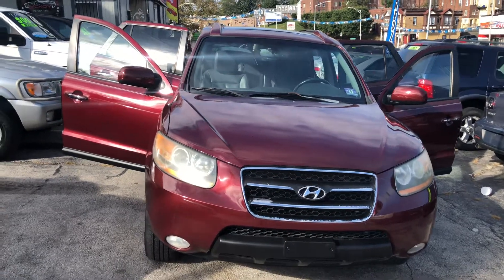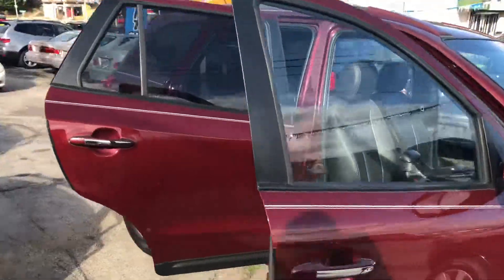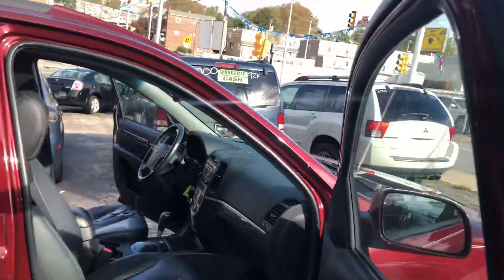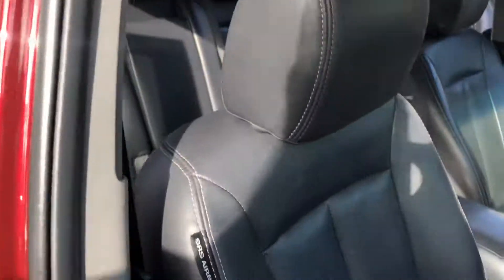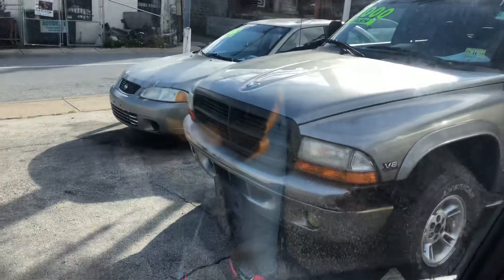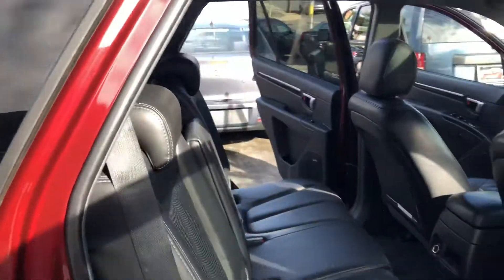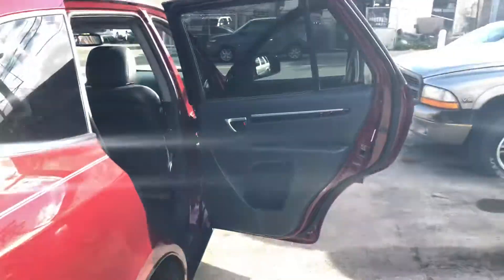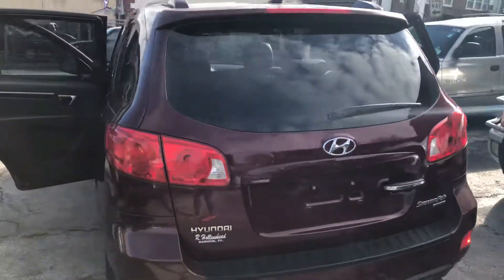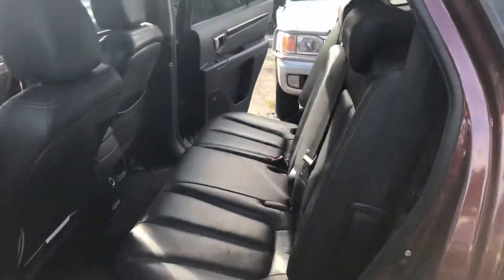All right y'all, here we have a 2008 Honda. Let's see what we got going on on the inside — leather interior, power windows, power locks. Swing around to the back — nice, this is nice. Let's go around to the back: looking good, looking clean, no scratches on the outside.